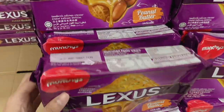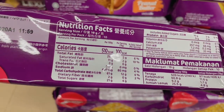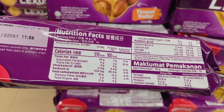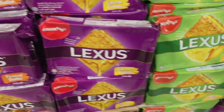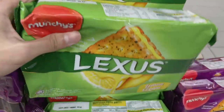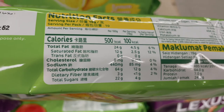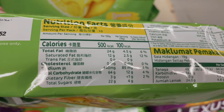The next flavor is peanut butter — the total fat level is 26 grams and the total sugar level is 21 grams. The last one is lemon cream flavor, which contains 24 grams of total fat and 22 grams of total sugar.